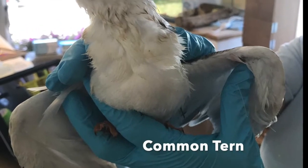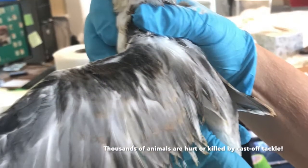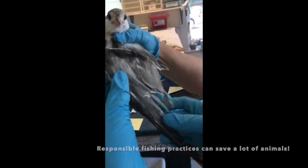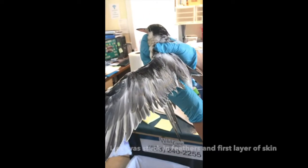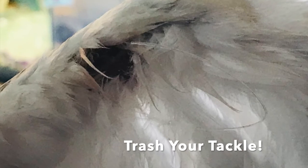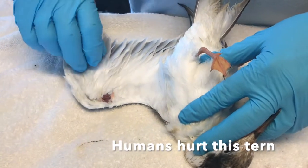Trash Your Tackle is a Wild Care initiative to educate people about the importance of not cutting your fishing line. This common tern was brought in with a fishing line stuck in his wing. This poor bird had to suffer because of one person's decision. The choices you make affect many, many lives, so always choose wisely. Jennifer was able to remove the line without causing further harm to the tern.